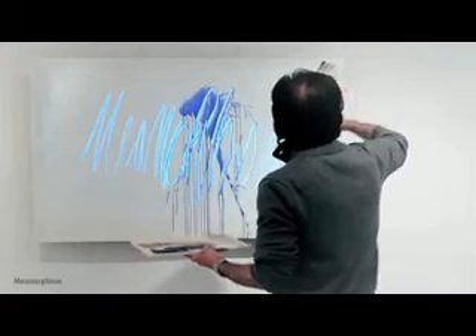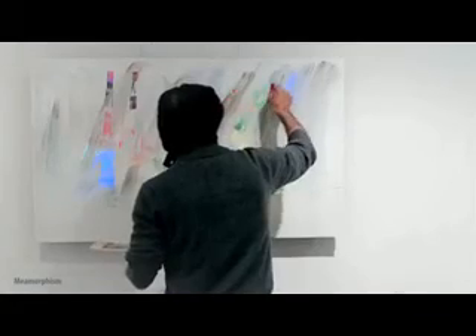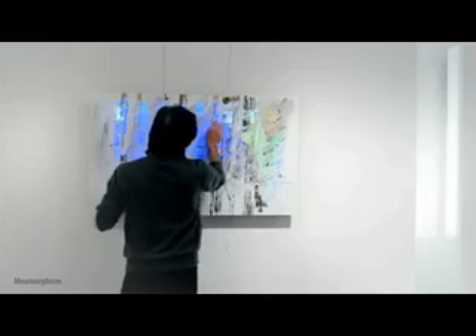Memorphism is combining traditional art making, such as paintings and collages, with digital technology, such as sound and image making. The first impression is actually a traditional painting. What is unique about that traditional painting is that we remove material to let light come through and to let the digital effect come through.